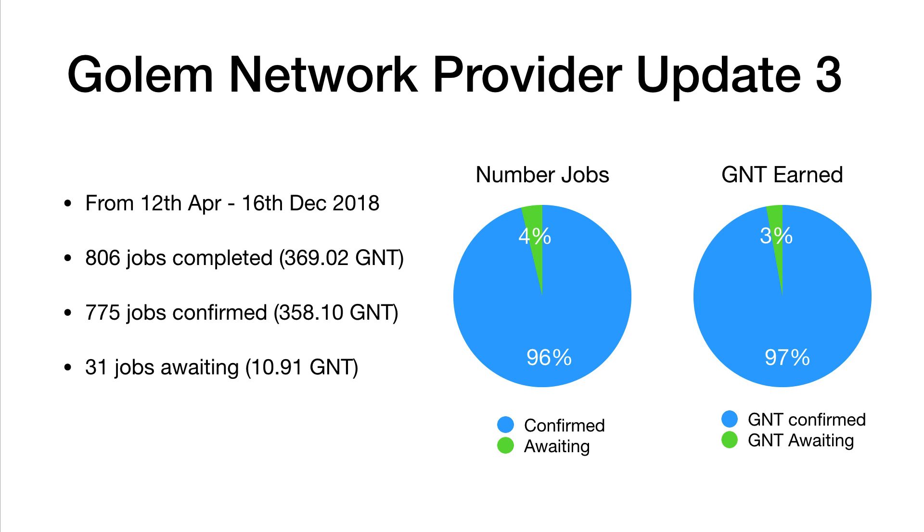Anyway, thanks very much for watching. Ask me any questions below — I'll put all the links to the previous videos and the Golem website. I did a setup video a while ago about how to get going as a network provider, and I'll put all those links below. If you have any questions, ask me in the comments. Have a great day, and hopefully I'll see you on the next video. Bye-bye.